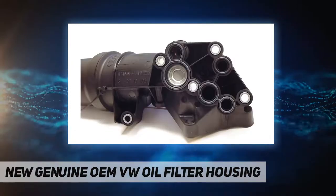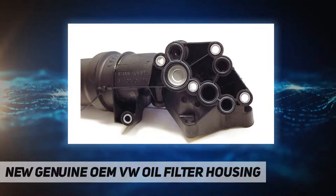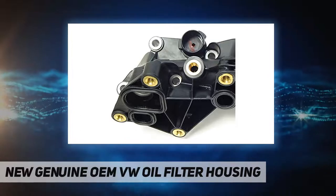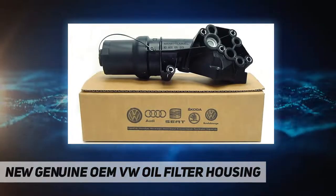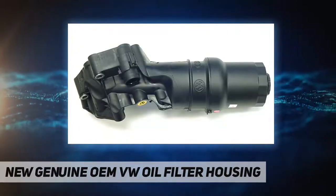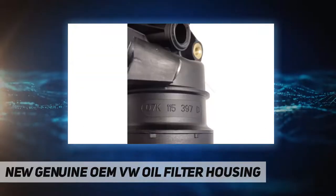Genuine OEM oil filter housing assembly fits Jetta, Beetle, Rabbit, Golf — all with 2.5 engines, 2005 to 2010. Comes with new oil filter cap, filter, and all the rubber seals necessary for installation. Fast free expedited shipping, one-year warranty.